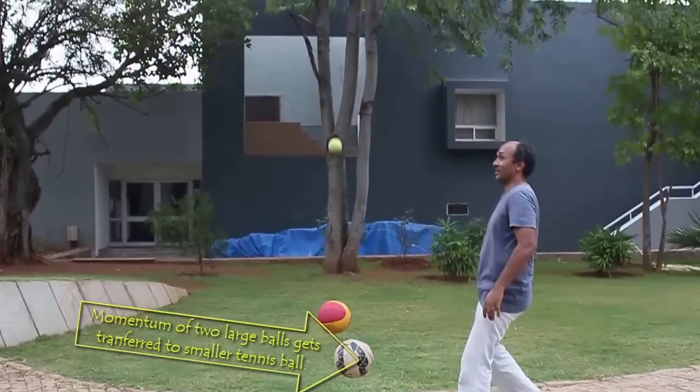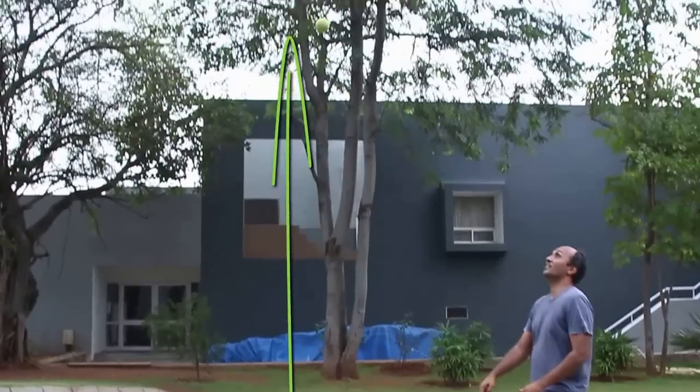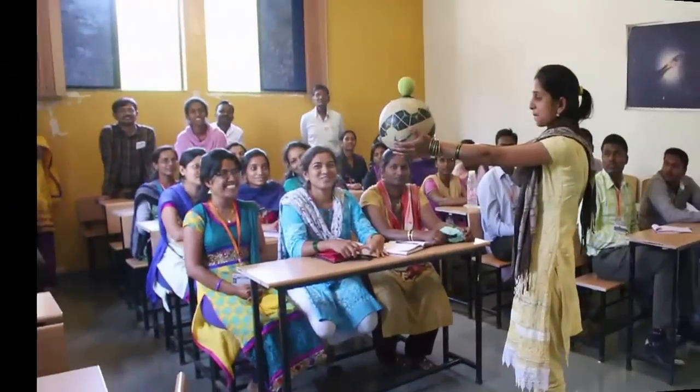Since the tennis ball is about 6 times lighter, its speed increases 3 times. So it goes 9 times the distance, from 2 feet to 18 feet. Remember, when the speed doubles, the ball goes 4 times the distance.